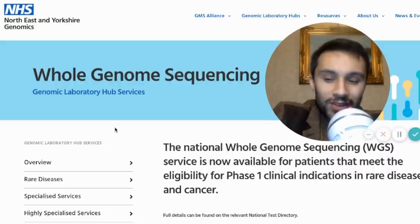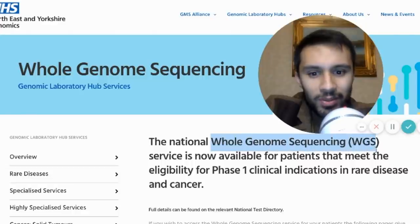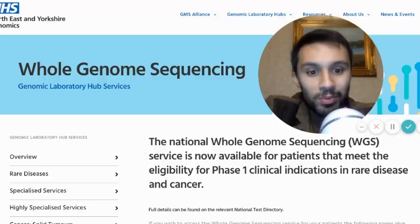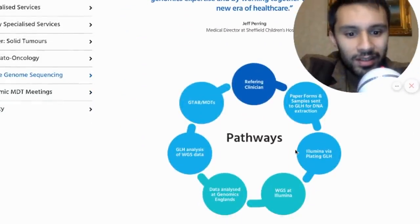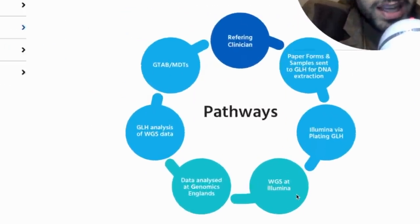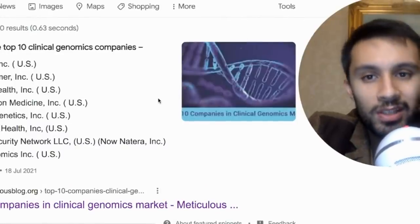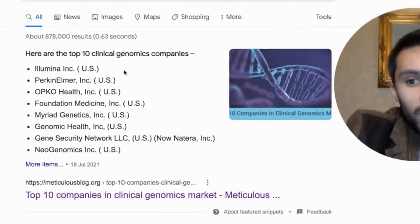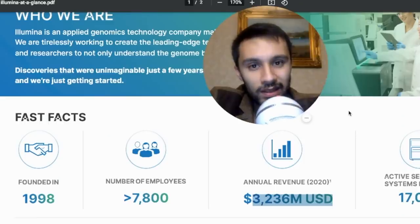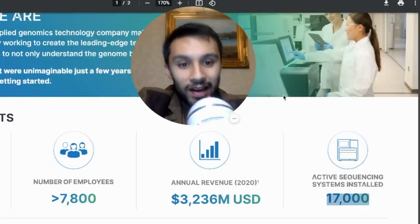Looking at their genomic laboratory hub services, you can see whole genome sequencing is now available for eligible patients for rare disease and cancer. And if we scroll down, we can see they are using whole genome sequencing from Illumina. Illumina is a huge company — I believe it is the creme de la creme, the beast in the industry for genomics right now. It's included in the top 10 clinical genomic companies alongside PerkinElmer, and in 2020 had an annual revenue of $3.2 billion with 17,000 sequencing systems active and installed.